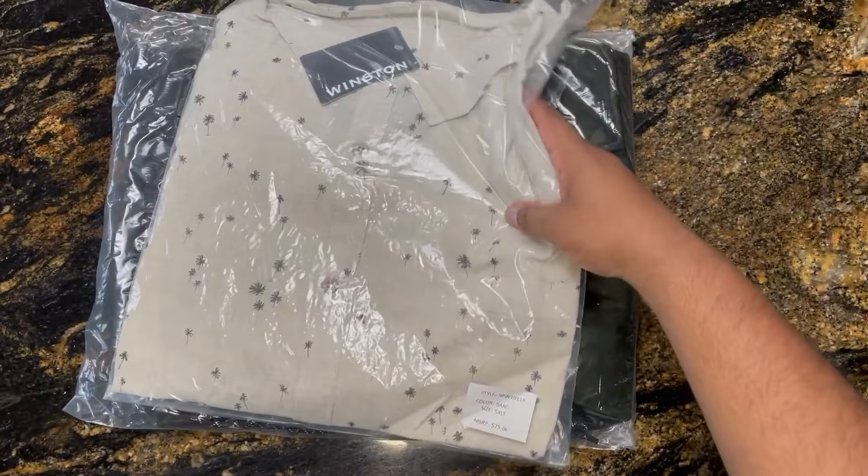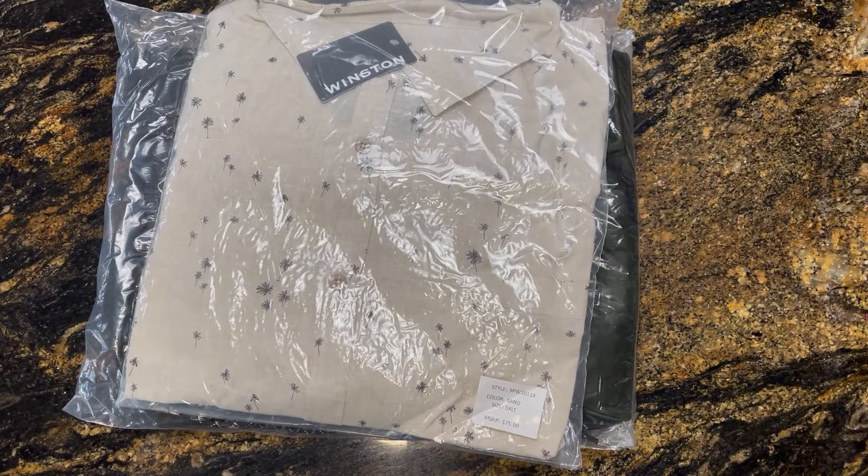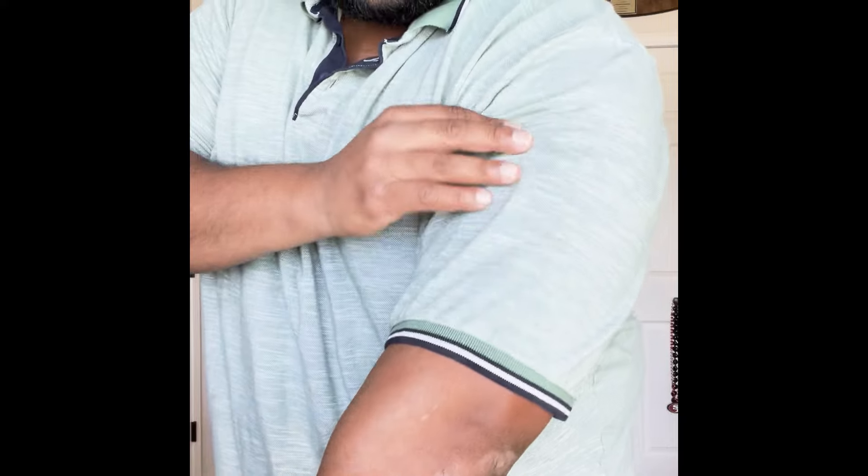As always, I'm going to rate them based off of quality, style, size, fit, and price. Quality — I'm going to give it an 8 out of 10. All the products were made with very good material.